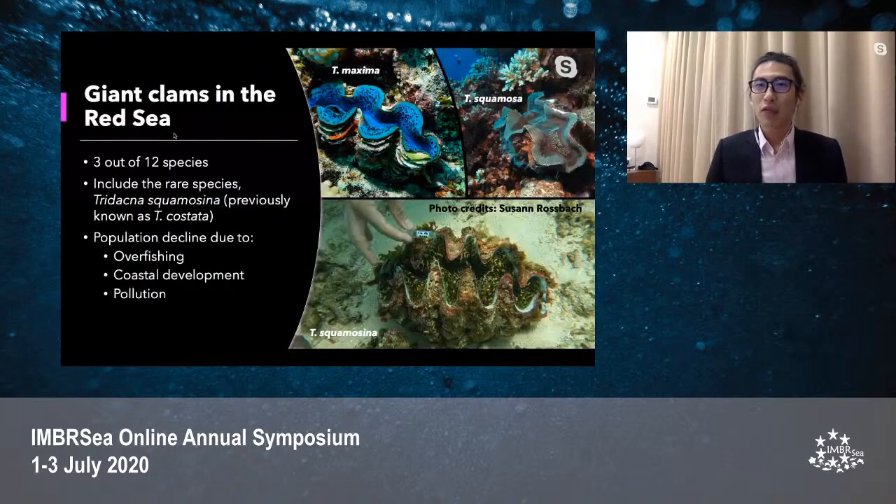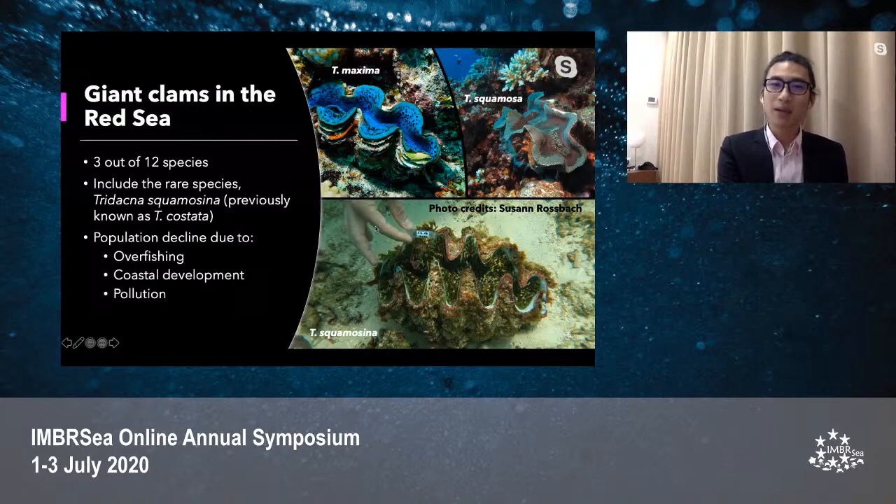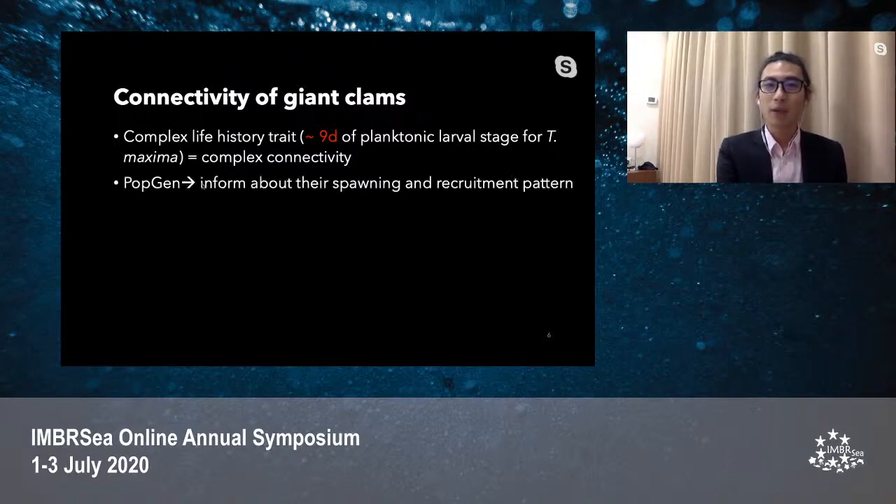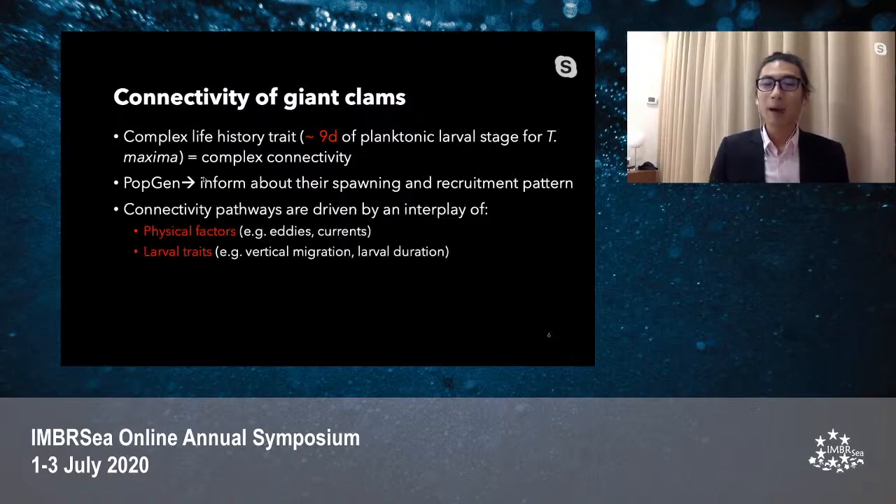In the Red Sea, we can find 3 out of 12 extant species of giant clam in the world. These include the rare species Tridacna squamosina, while Tridacna maxima is the most abundant species followed by Tridacna squamosa. However, giant clam populations in the Red Sea have declined in past decades due to overfishing, coastal development, and pollution. Giant clams, like other marine invertebrates, have a short planktonic larval stage, which has complicated our understanding of their marine connectivity. Population genetics can provide information about their spawning and recruitment patterns. Previous study found that incorporating genetic material together with oceanographic information is useful to estimate marine mollusk connectivity.